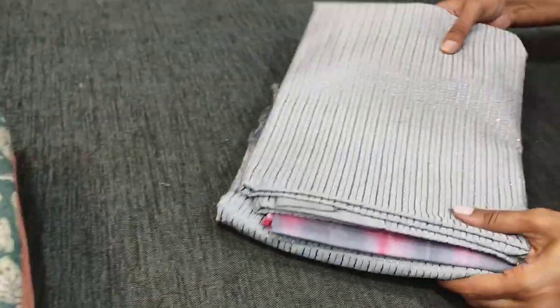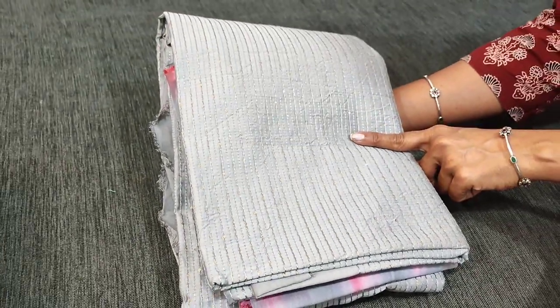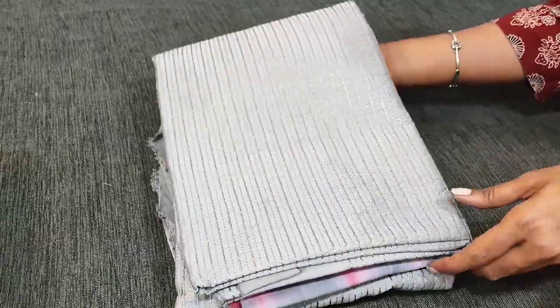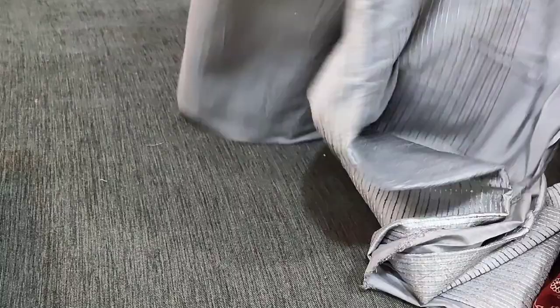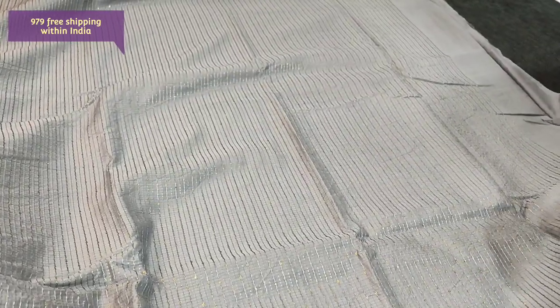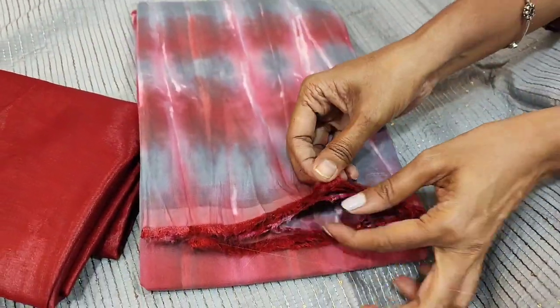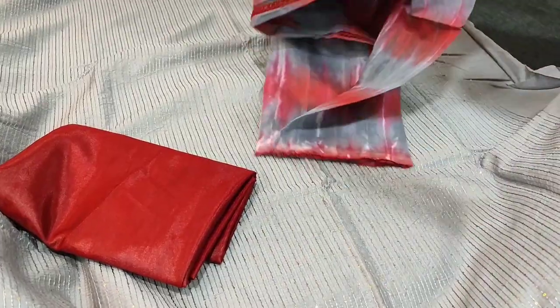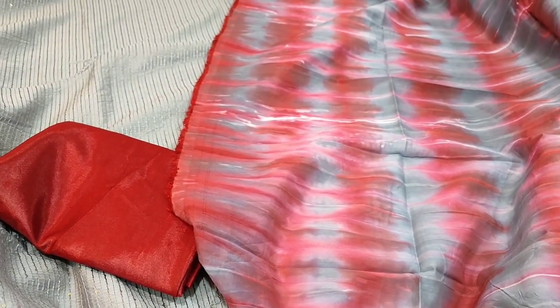Next we are going to see dress material in soft silk cotton — we have introduced many colours in this. This is in silver gray colour, very very soft fabric, and the front side is highlighted with thread and tiny sequence work. Very pretty combination: silver gray with dark maroon. Lining is needed, it's plain at the back. We have dark maroon thin silky fabric for the bottom and a shibori dyed soft silk cotton dupatta. Tapings have to be done for the edges and cost of this complete set is 979 with free shipping.